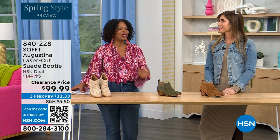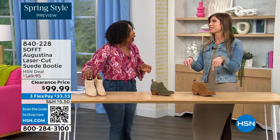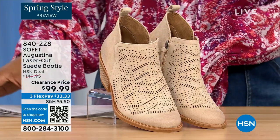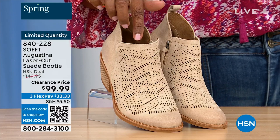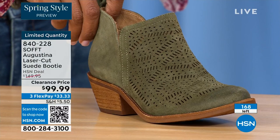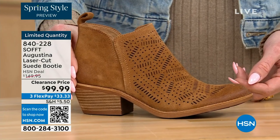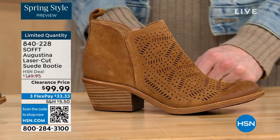It's our spring style preview! These are actually my favorite of the hour — they're called the Augustina. These are a laser-cut suede booty, and I'll tell you right off the bat they're very limited. We have them in biscotti, fern, and Havana brown. We originally brought in sizes six to eleven including half sizes. We have five dozen or less across all three colors.